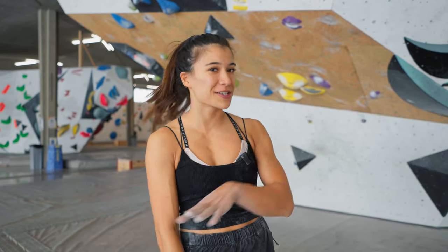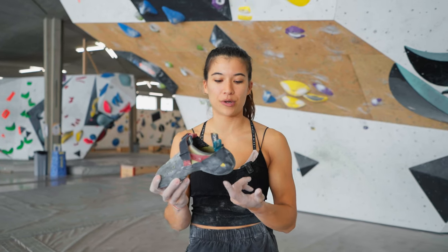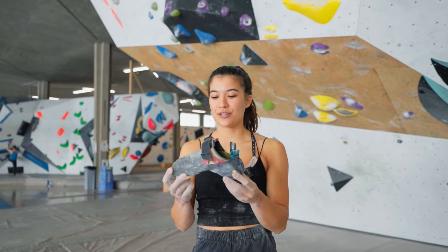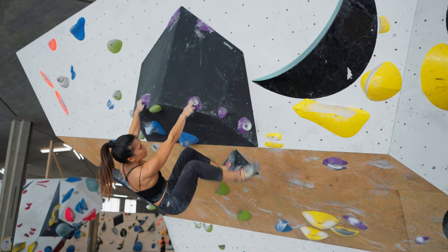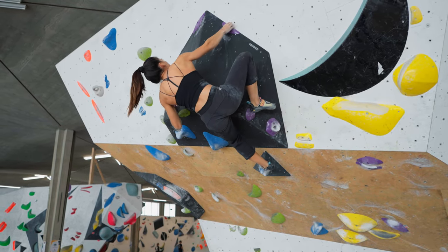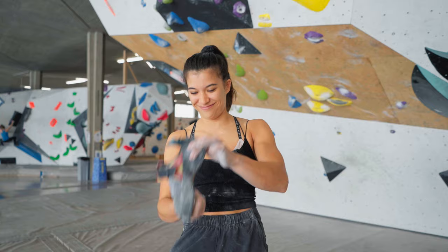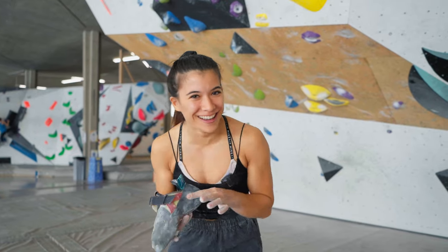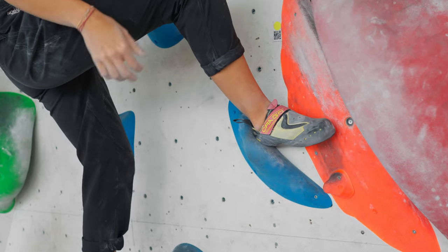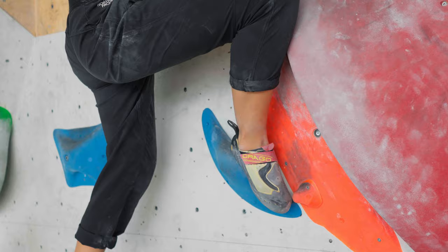The last thing about footwork, which also transitions to my second tip, is heel hooks. What's important with heel hooks is that the hold sits on the heel part of the shoe, and you want to bring your toes as low as possible so your hamstrings and calves are working and pulling to bring you closer to the wall. Bringing the tips down as low as possible and moving onto your foot makes the heel hook much stronger.